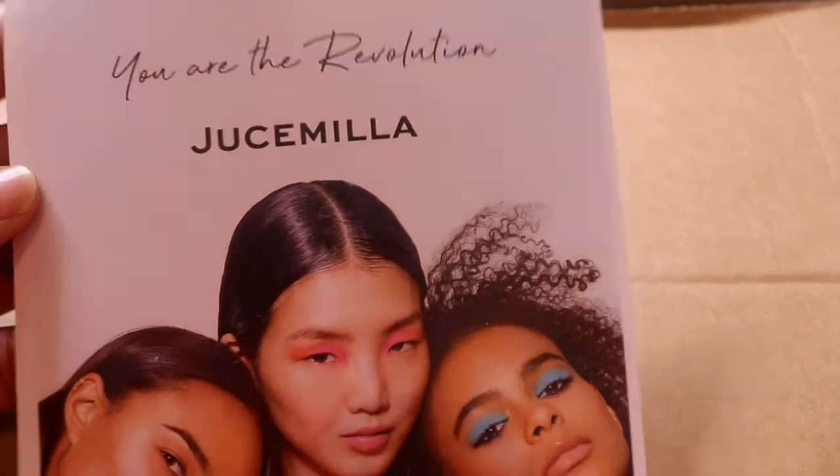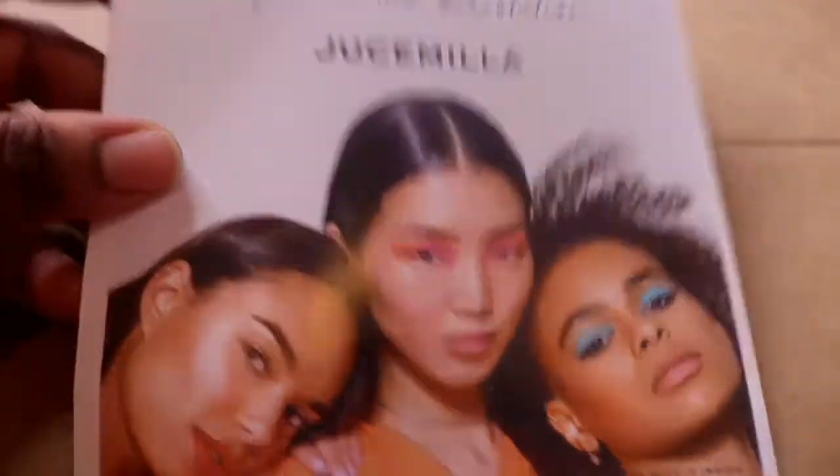I didn't think I was going to be getting this massive, massive box of stuff - I didn't realize it was going to be this big. When I received the box it came with this super cute personalized message - it even has my name: 'You are evolution Juice Mila.' I'm going to be removing the items and showing you what I got from Makeup Revolution. Their product marketing is really good - taking notes!